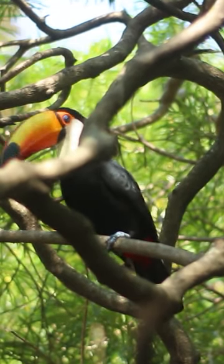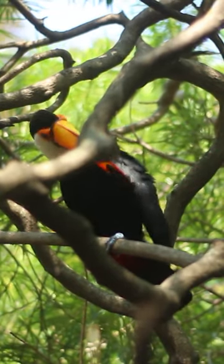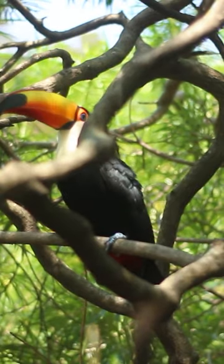They are social creatures and often found in groups, displaying playful behaviors and vibrant plumage, making them a true symbol of the exotic beauty of the rainforest.